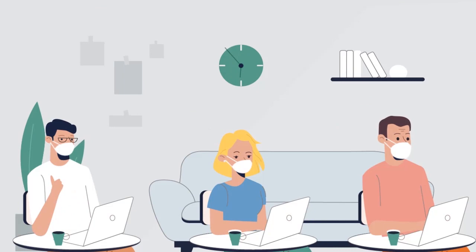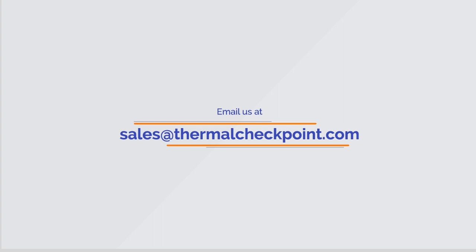Show your employees and customers that you are taking steps to make them feel safe. Email us at sales@thermalcheckpoint.com to learn more.